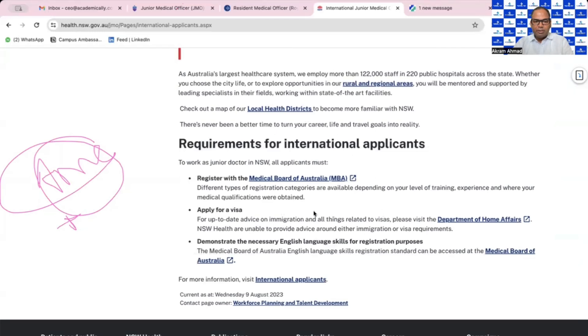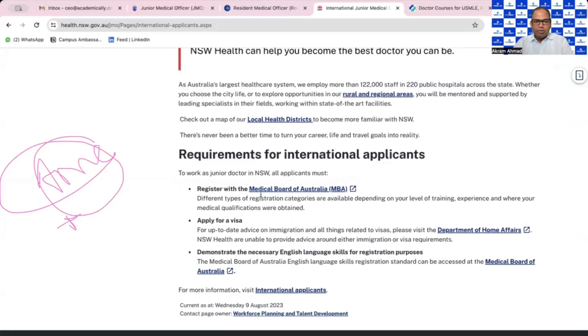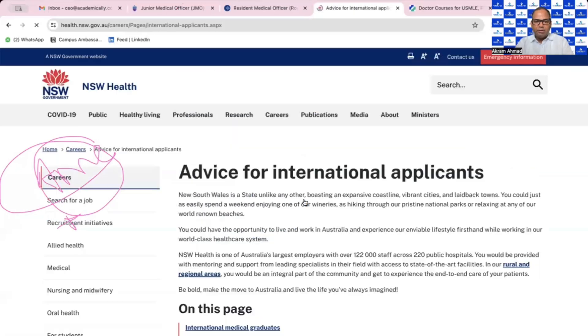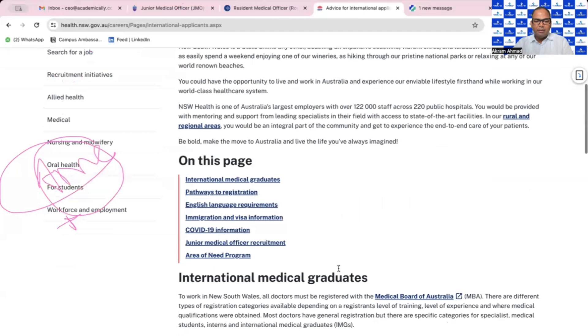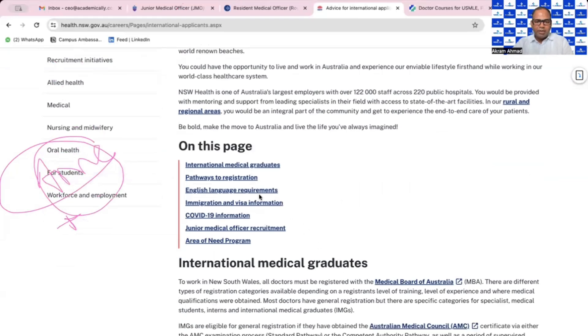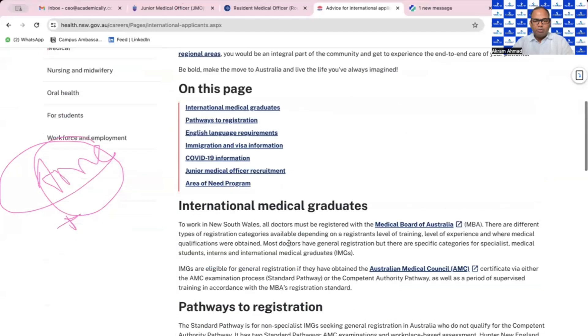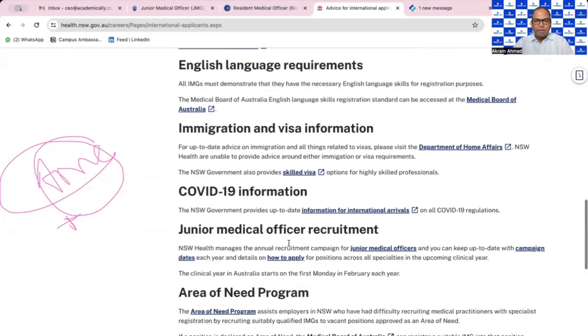The NSW Health website has a lot of information. You can apply for the visa and find more information for international applicants. If you go to the international applicant section, you can find English requirements, visa requirements, pathways to registration for international medical graduates, Junior Medical Officer recruitment, and the Area of Need program — because they need medical doctors in regional areas. There is high demand in regional areas for JMOs.